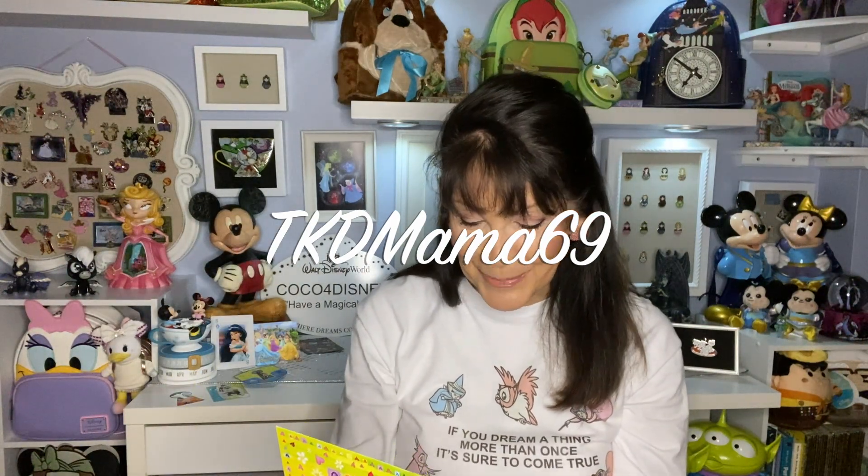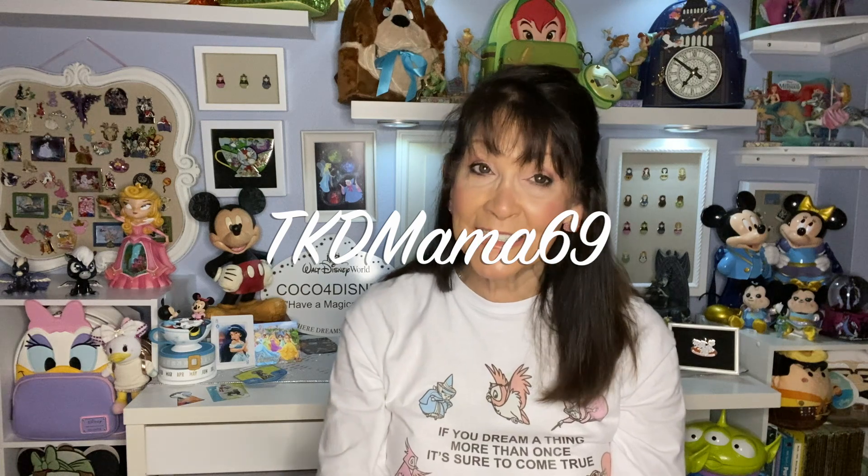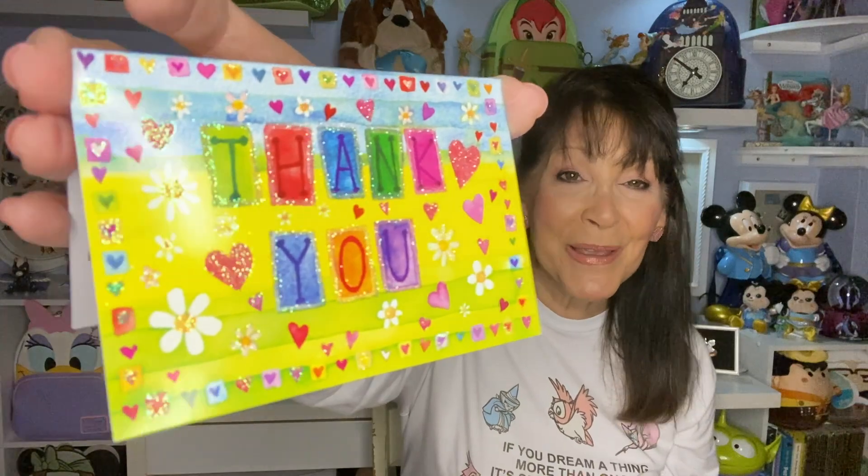So now I know her first name. TKD Mama 69 on Instagram — you want to check her out because you're going to see the pins she traded with me and they are pretty amazing. Alicia, thank you so much for trading. She was very fun, a lot of fun to talk to, very exuberant about the Disney pins. I loved it. I hope we get to stay in contact and trade some more.